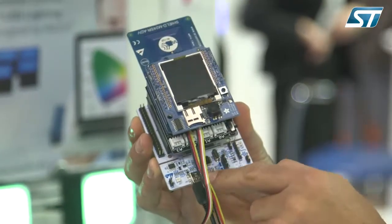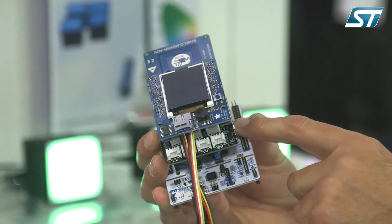Here you have the STM32 Nucleo board with a USB cable for coding and debugging. On top of that, we add some boards to add new functionality. For instance, if you want to connect this to a smartphone, we have a Bluetooth Low Energy interface.